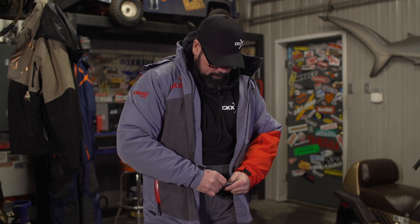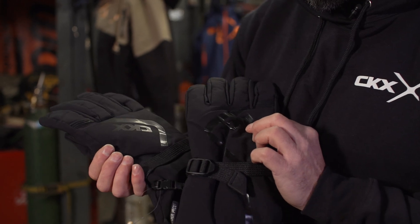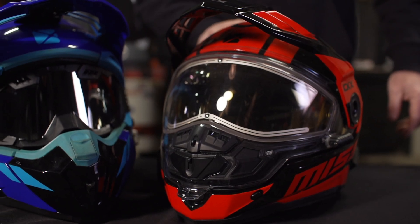Gloves or mittens are another key piece of the puzzle, and here you have to balance warmth with expectations. For me, I want as much feel on the bars as I can get and quick access to the brake when I need it, so I ride with gloves and not mitts — and that means a compromise in warmth. Depending on your situation, like riding two-up on the back of a sled where all you have to do is hold onto the rear handholds, mitts might be your best option.